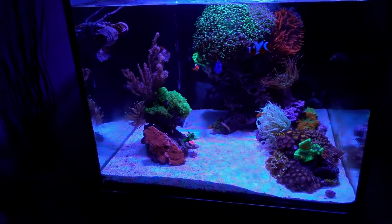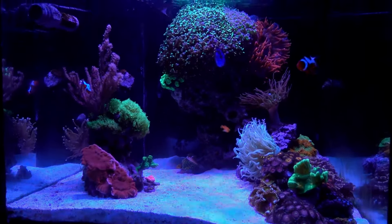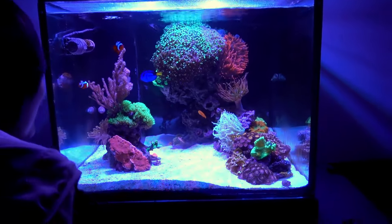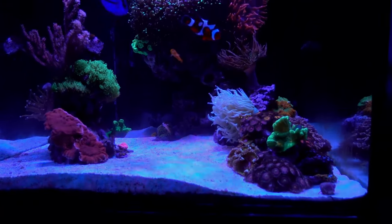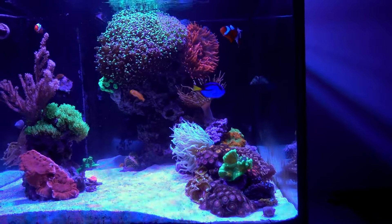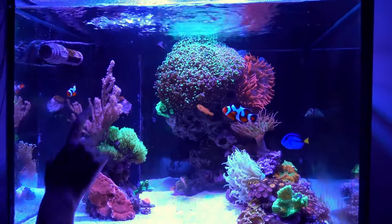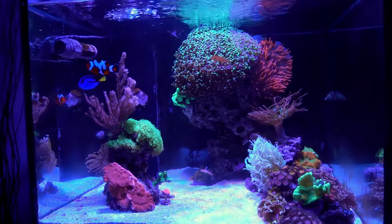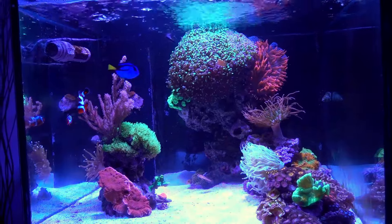So Sally, when you first look at the tank, what kind of jumped out at you? What is interesting to you? And in terms of fish, let's talk about fish first — which fish do you like best?